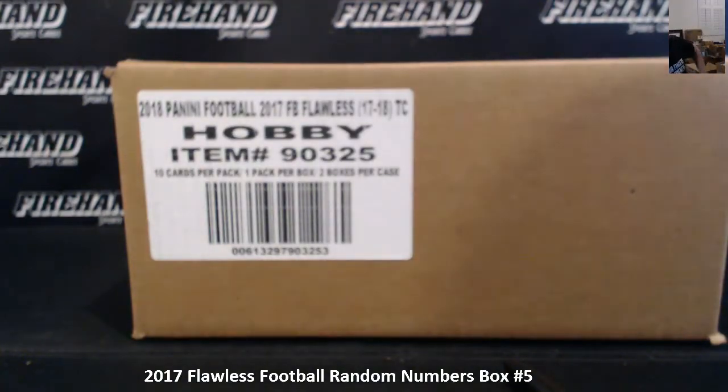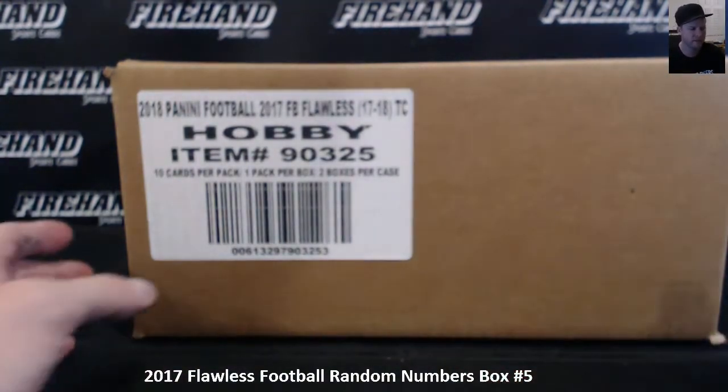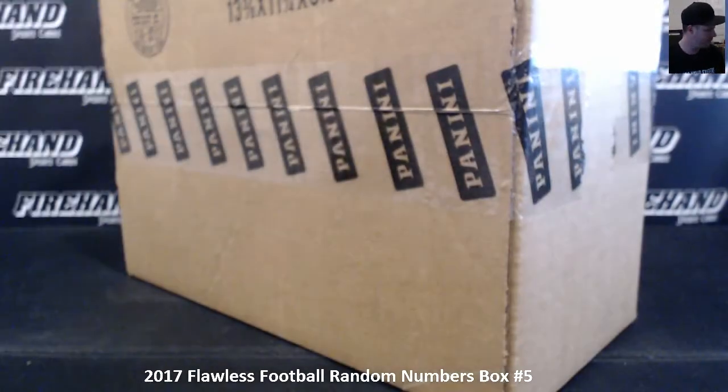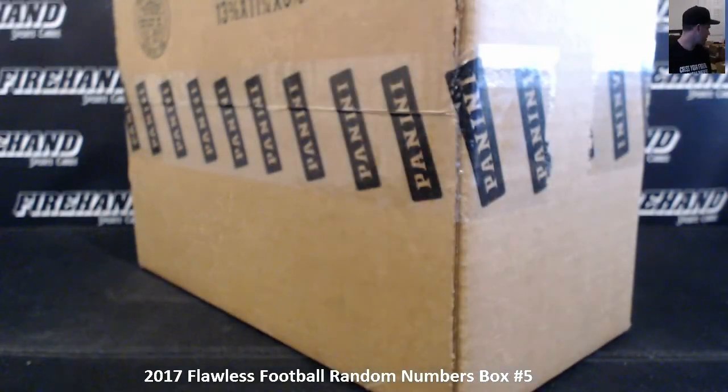Here we go guys, 2017 Flawless Football Random Numbers, Boxes 5 and 6, gonna go in the same video here. Start with Box 5, 17 total spots in this. We got two blocks, numbers 16 to 20 and 21 to 25 grouped together.